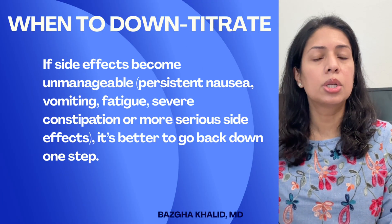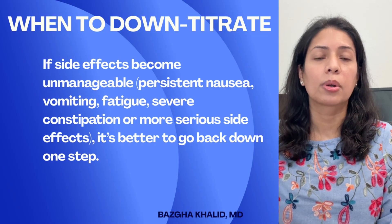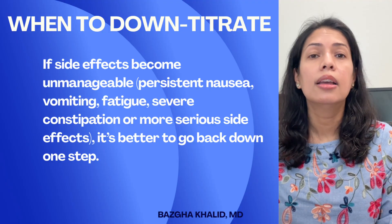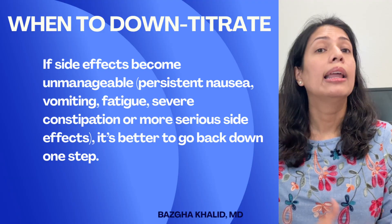When should you down-titrate GLP-1 medication dose? If side effects become unmanageable — like persistent nausea, vomiting, fatigue, or severe constipation — it's better to go back down one dose. For example, if you're on 10 milligrams of ZepBound and having difficulty tolerating it, go back to 7.5 milligrams weekly. Or if you're on 1.7 milligrams of Wegovy with severe nausea, vomiting, dehydration, or other significant side effects, dropping back to 1 milligram is reasonable.